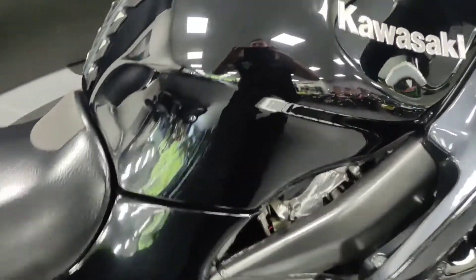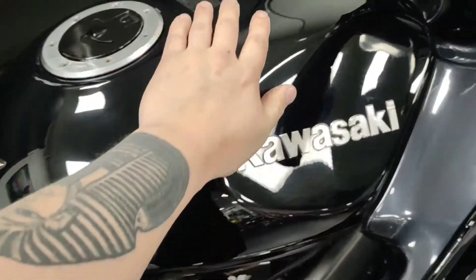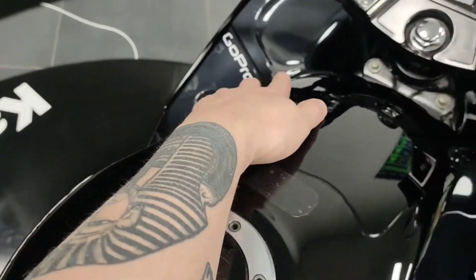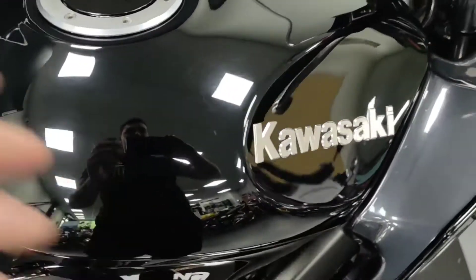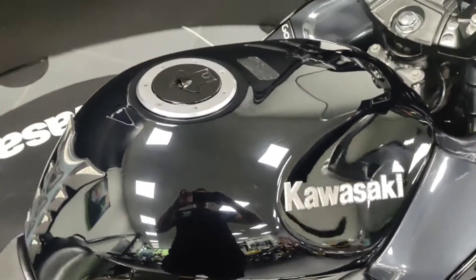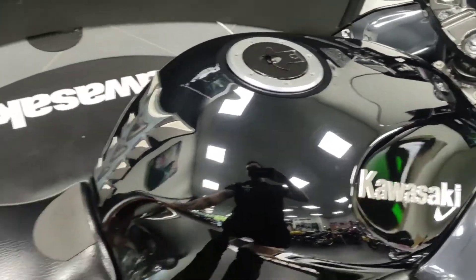Coming up to the tank, same thing here — no dents, no major scratches, no major chips. Of course you do get the odd swirling, just there, but you tend to find that with some of the older bikes anyway. There's also a little tank pad just here as well.